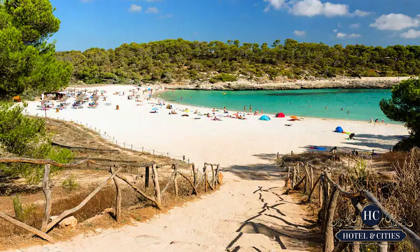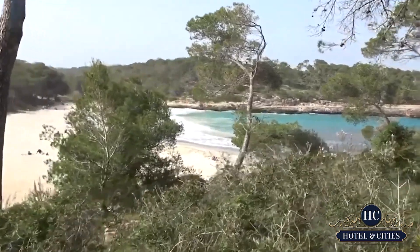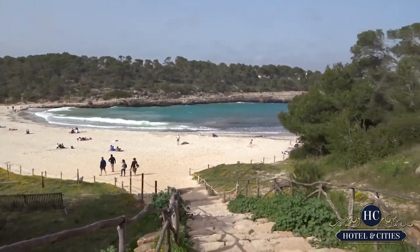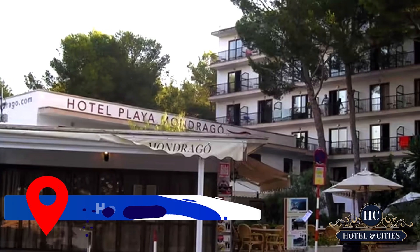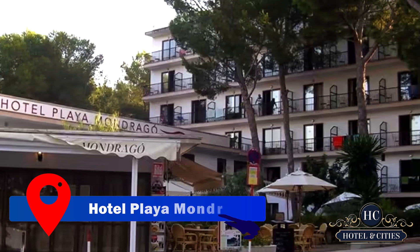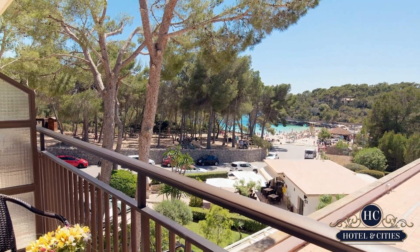Mondragó National Park is the last on our list. The beach is located inside a national park — there's only the beach and the sea, no noise, no developments. For accommodations inside the park, we suggest the Hotel Playa Mondragó, only a five-minute walk from the beach, with private balconies and views of the clear waters.